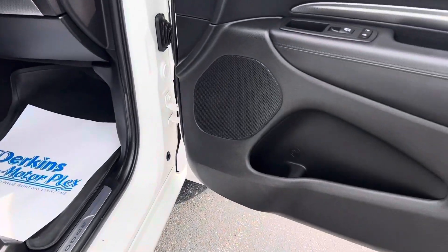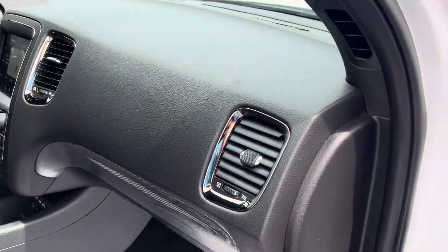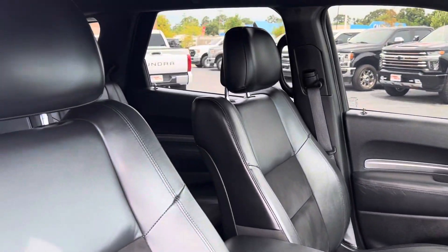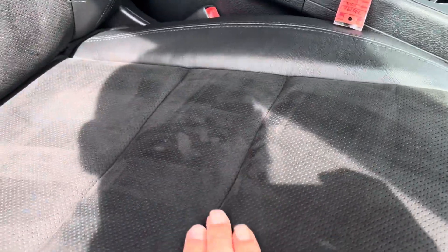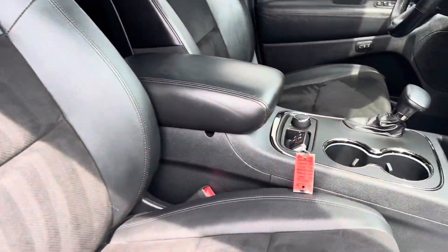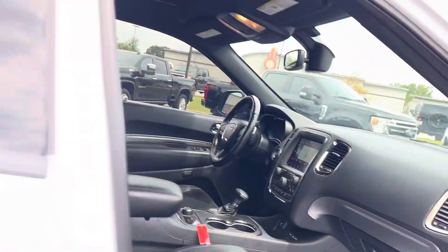Coming into the inside — non-smoker, no funny smells or anything like that. All the interior and upholstery is really nice. You've got a microfiber center and then leather bolstering all the way around. Keyless entry, push button start with remote start. This one does only have the one key.